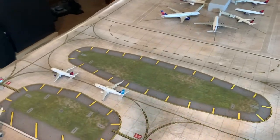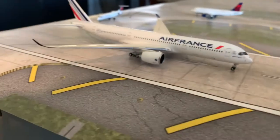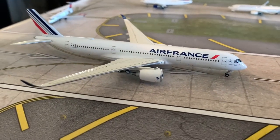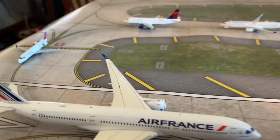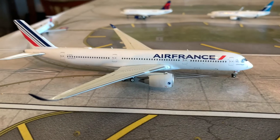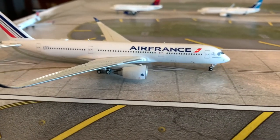Starting off with the first aircraft, which is our first new airline to the airport. Here we have an Air France A350-900. This is a new airline — pretty exciting to have them in this update. He's about to take off from the runway for a flight out to Paris Charles de Gaulle.